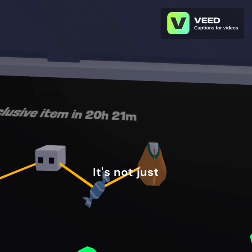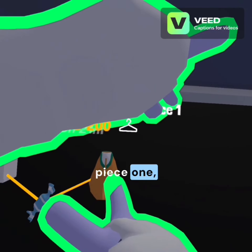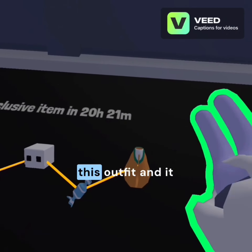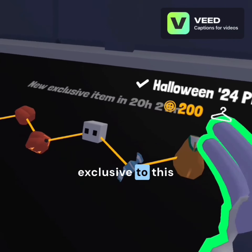They renamed it — it's not just 'check mark' anymore, it's 'Halloween 24 Piece Yacht,' which means there is going to be more to this outfit and it is going to be exclusive to this year.